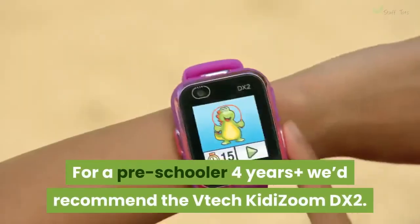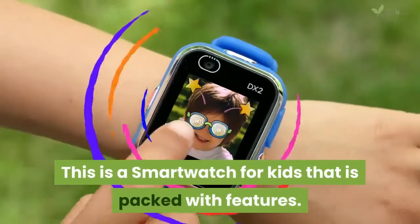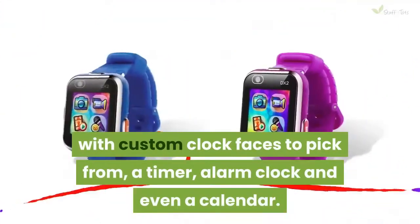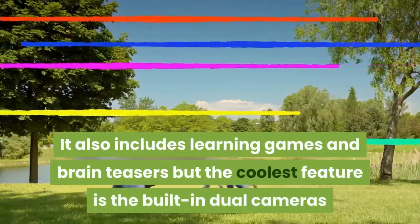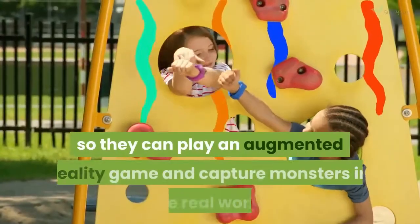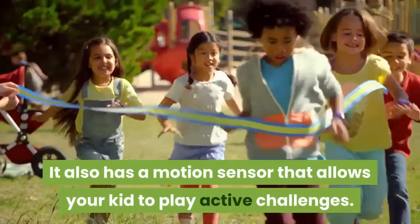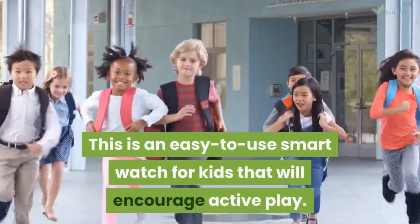For a preschooler around 4 years, we'd recommend the VTech KidiZoom DX2. This is a smartwatch for kids that is packed with features. It'll help them become a master of time management with custom clock faces to pick from, a timer, alarm clock and even a calendar. It also includes learning games and brain teasers, but the coolest feature is the built-in dual cameras, so they can play an augmented reality game and capture monsters in the real world. It also has a motion sensor that allows your kid to play active challenges, making it an easy-to-use smartwatch that will encourage active play.